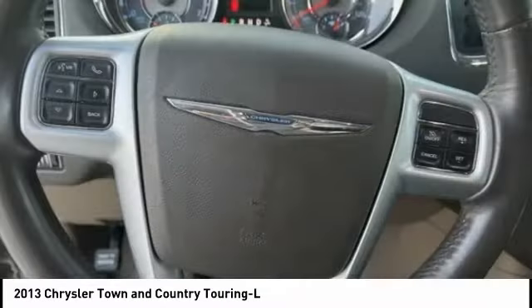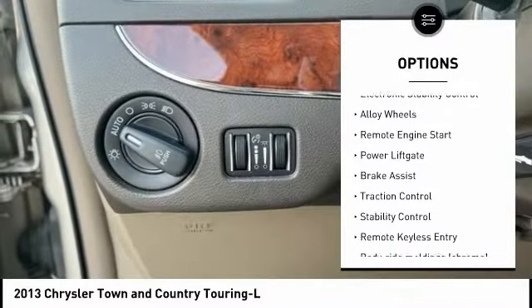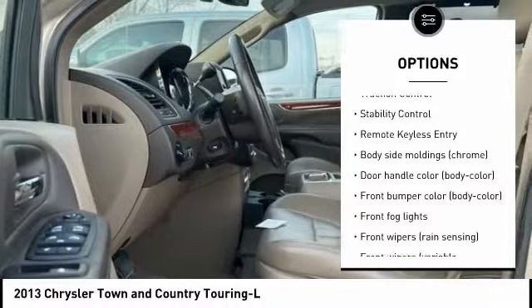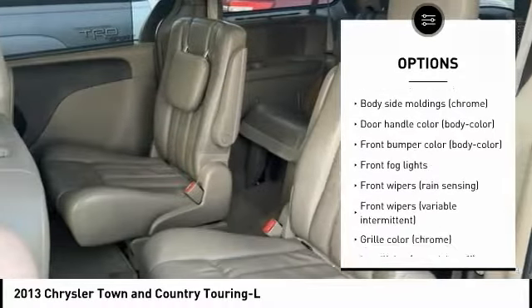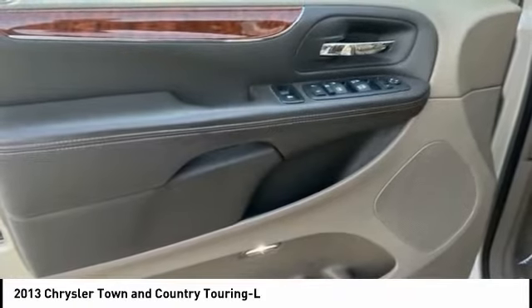Here are some of this vehicle's great options: tire pressure monitoring system, touring suspension, electronic stability control, alloy wheels, remote engine start, power liftgate, brake assist, traction control, stability control, remote keyless entry.